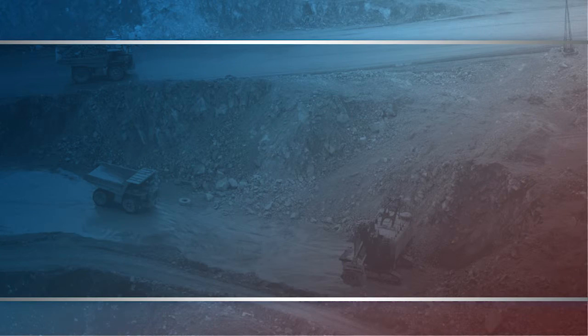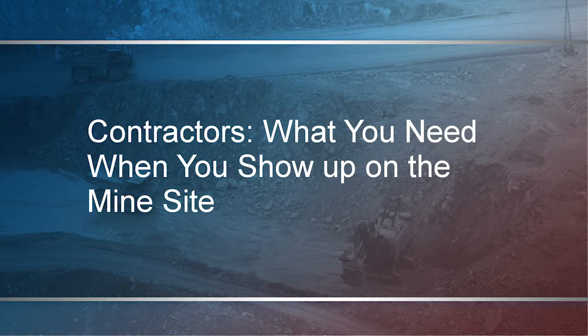Hi, I'm Kim Redding, Mine Safety Center. On this segment, we're here to talk to the contractor about what you need when you show up on the mine site.